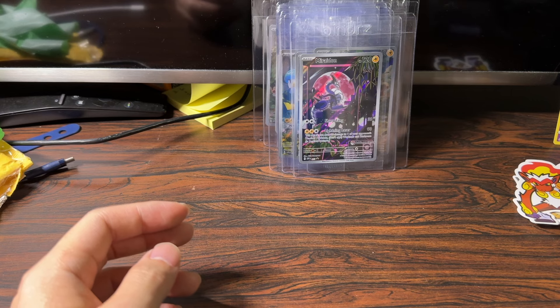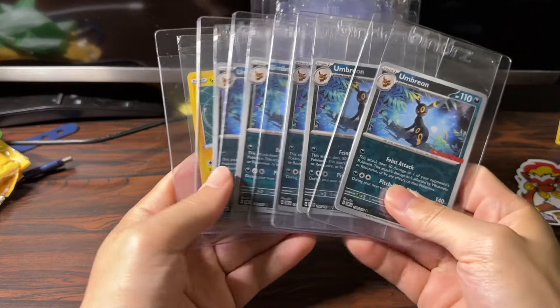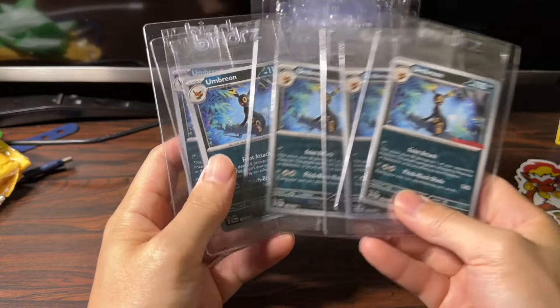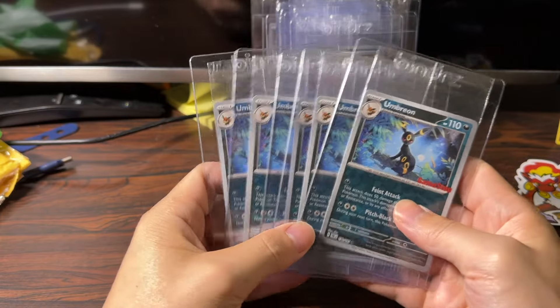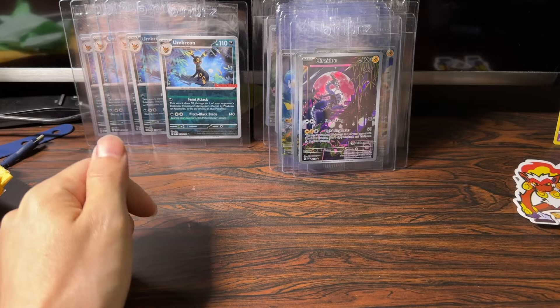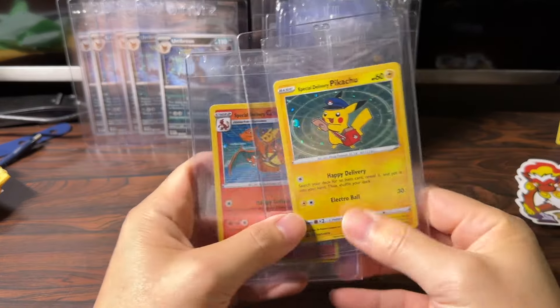Speaking of sealed products, there are other really interesting sealed promos to look out for. For example, GameStop — for a while they had these Umbreon GameStop sealed promos. I think these are about $10, so they're fairly affordable. You can pick them up, and again I think they're pretty good long-term holds.